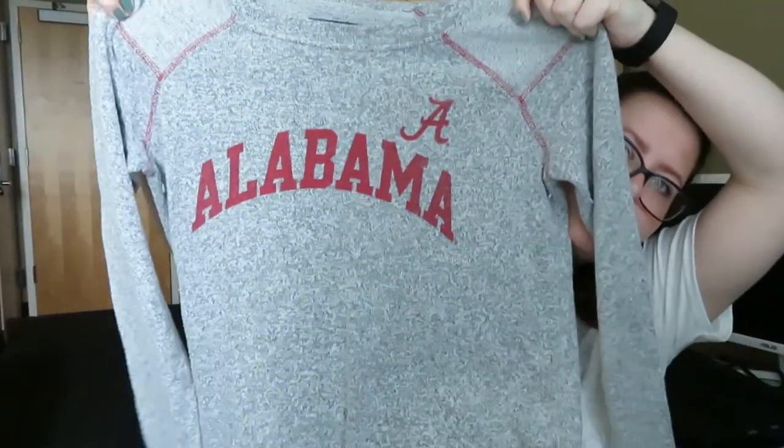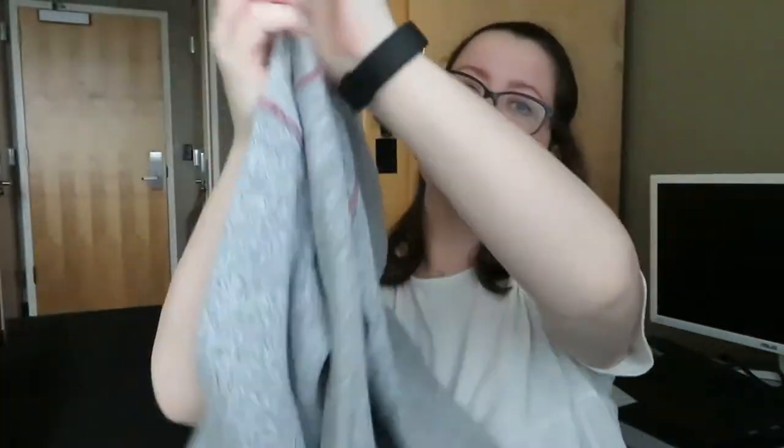Next thing I have is for all the Alabama college students. This is a heather gray sweatshirt and it's a size large. It's really nice and super comfy.